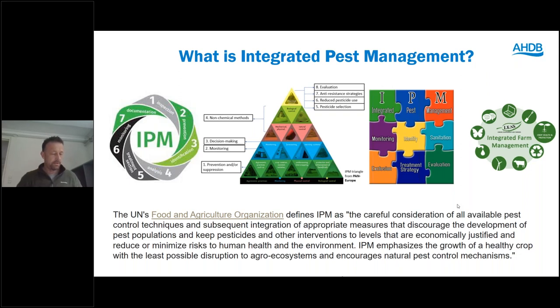This first slide gives an indication of the potential complexity that we're dealing with when we begin to talk about integrated pest management. You'll see a number of schemes which try and summarise the various approaches which make up integrated pest management. I just want to look at one definition of IPM from the Food and Agriculture Organization at the bottom there.